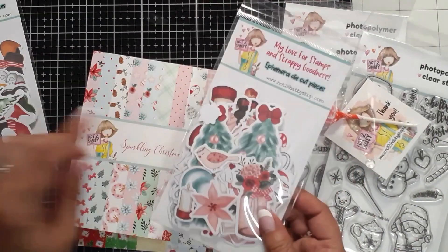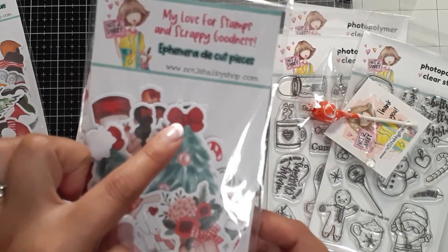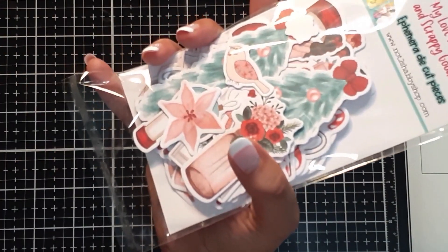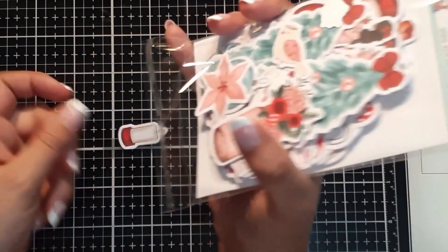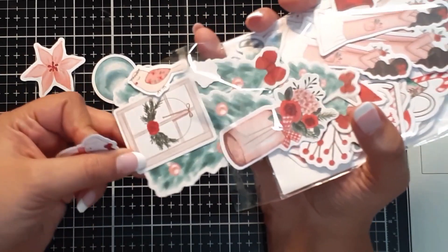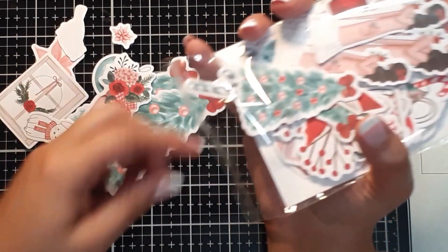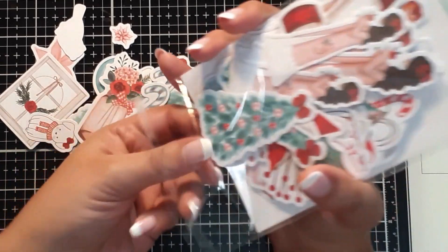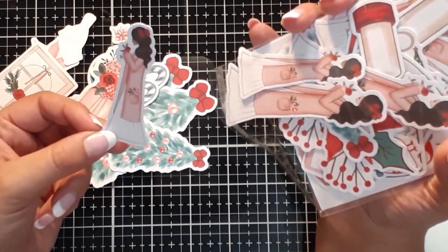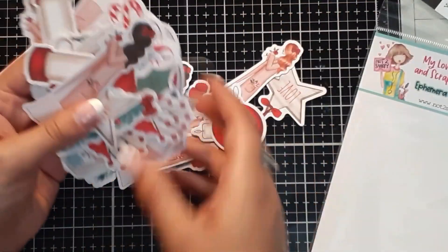And then of course you have the coordinating ephemera — the little Christmas tree with a cute bow, it's textured and adorable. Now let me show you a close-up of the Sparkling Christmas Wishes ephemera set: candles, poinsettias, a Christmas bulb, a door with a wreath, Christmas trees, a puppy with a bow, little floral arrangements, green candy canes, and a sweet little lady in her bathrobe holding a rose.